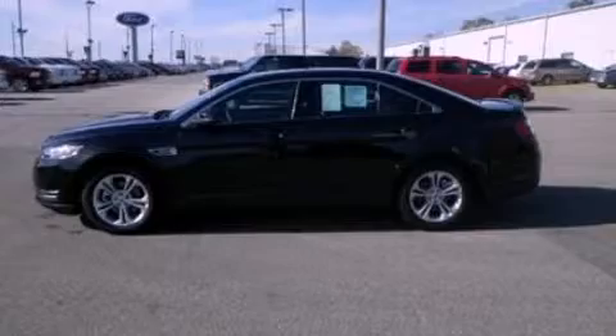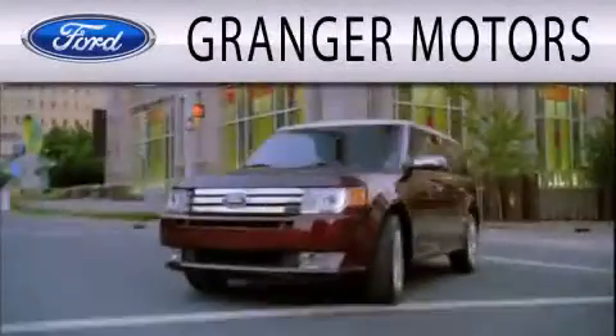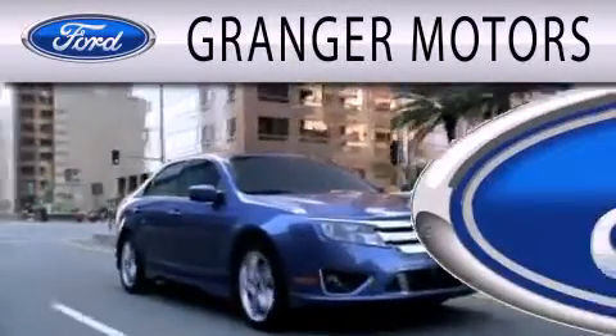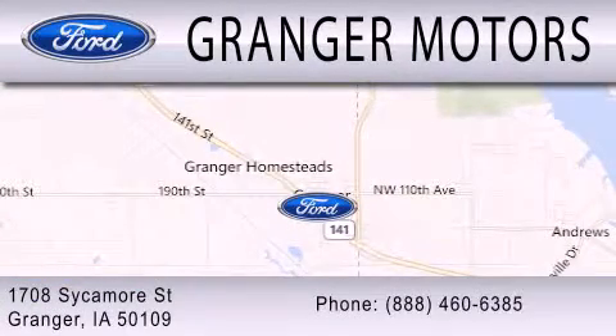Contact us today and schedule your opportunity to see this vehicle in person. Grainger Motors is dedicated to doing everything possible to ensure that the experience you have selecting your next vehicle is as pleasant as possible. We are located at 1708 Sycamore Street in Grainger.